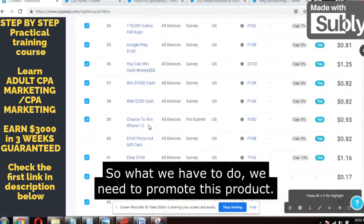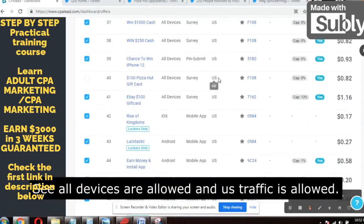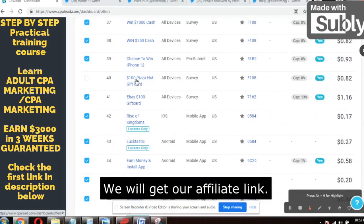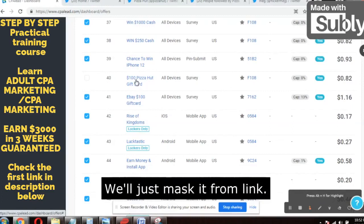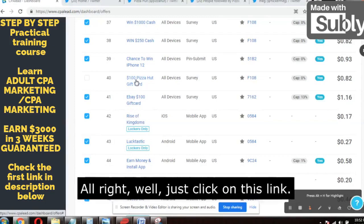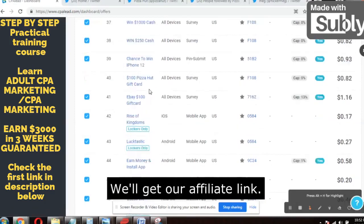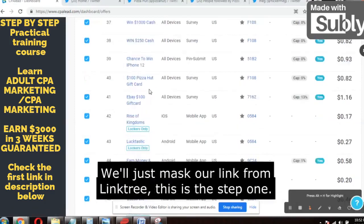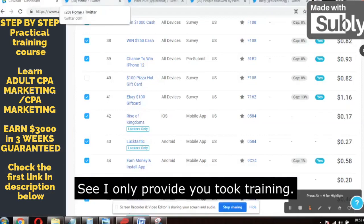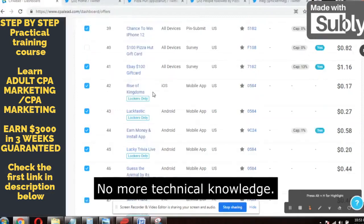What we have to do is promote this product. All devices are allowed and US traffic is allowed. We'll just click on the offer, get our affiliate link, and mask it using LinkTree. That's it — step one. We click on the offer, get our affiliate link, and mask it from LinkTree.